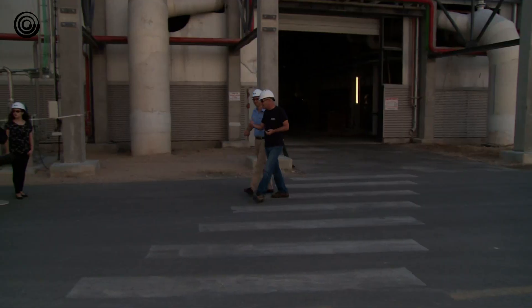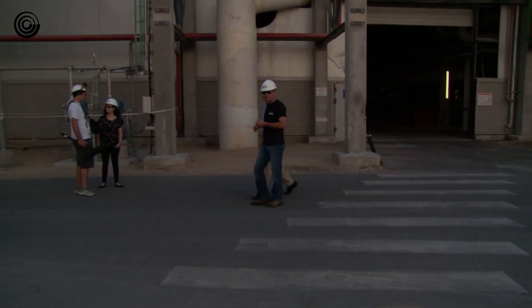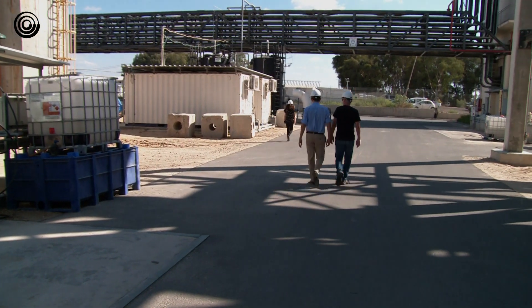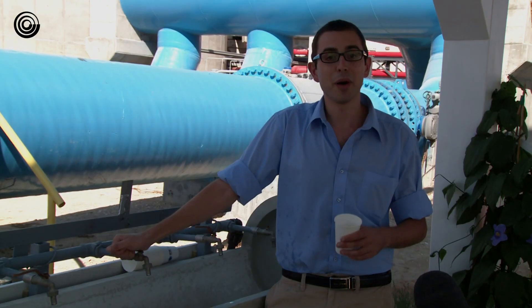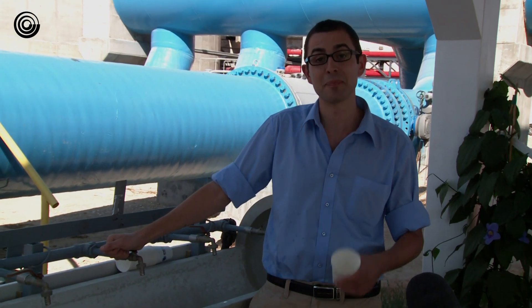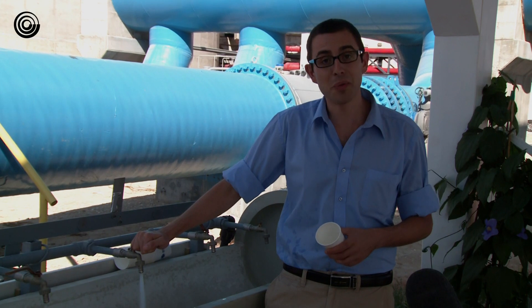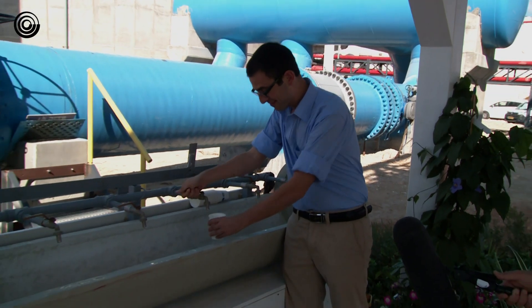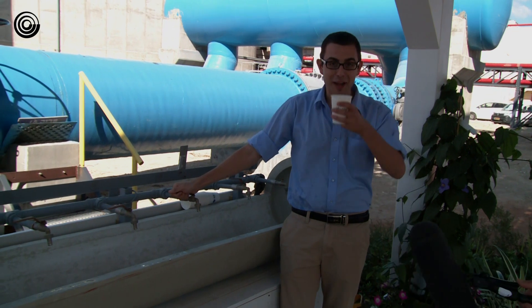In a country where rainfall in years of drought can be only 50% of the average, desalinated potable water is truly a lifeline. It's drinking water and flows straight into the national water system — this was sea water only 40 minutes ago. Ilona Stanlevy for IBM News.